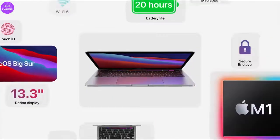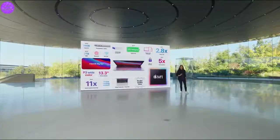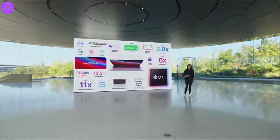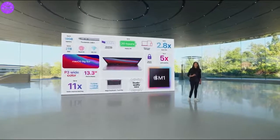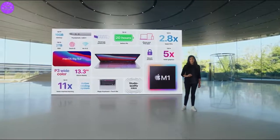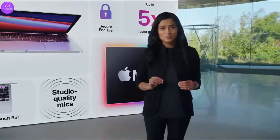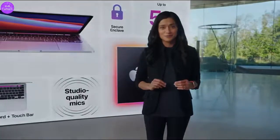So that's the new MacBook Pro. With M1, our most popular MacBook Pro gets a tremendous boost in CPU, graphics, and ML performance. And along with its studio-quality mics and improved camera performance, it has the best battery life ever in a Mac. This is more than a massive upgrade. The 13-inch MacBook Pro is the ultimate expression of what the M1 chip can do.